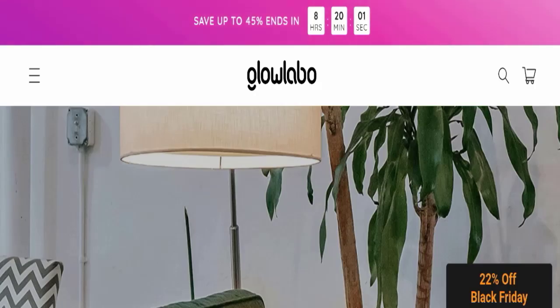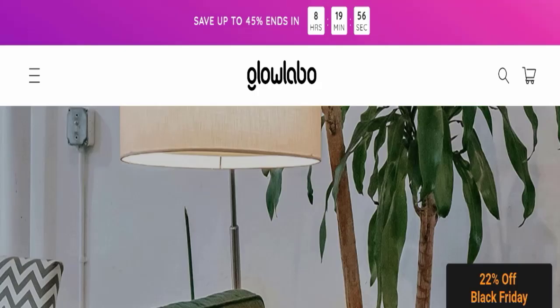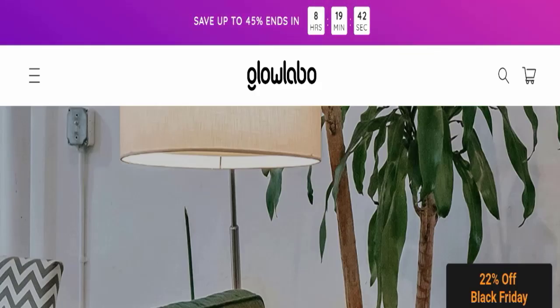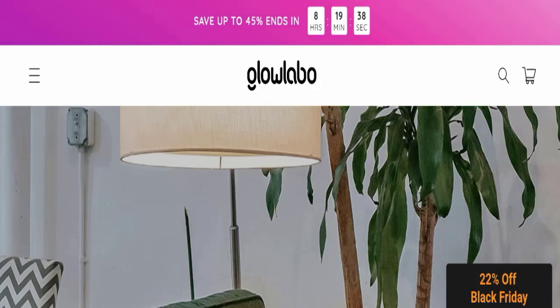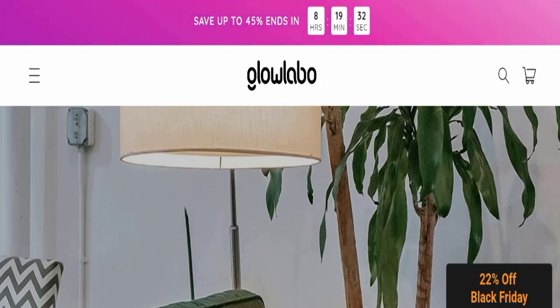Hello everyone and welcome back to my YouTube channel in Scam Advice. Today's video is about Glow Lapper Reviews. We are going to provide you with an unbiased review in this video. If you are going to buy any product from this website, or if you have experienced any fraud with this website or received a damaged product, please watch this full video.